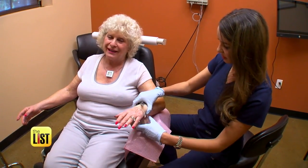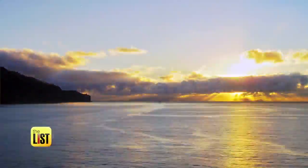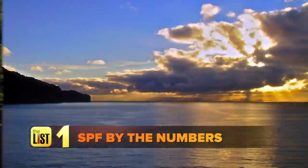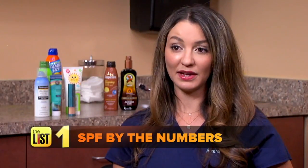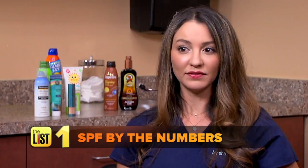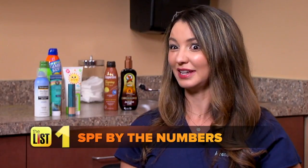Dermatologist Dr. Amina DeLuca doesn't want you to get burned. If you apply something lower than a 15, you're really not protecting your skin. First, get the most effective sun protection factor, or SPF. The difference between an SPF 8 and 30 is significant, however the difference between a 30 and, say, 100 — you can even find 110 products out there —